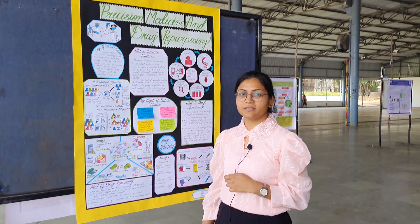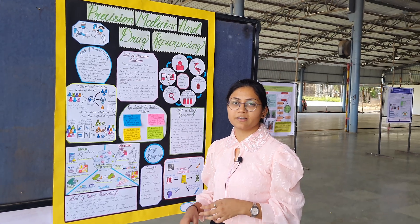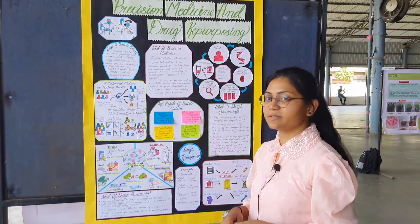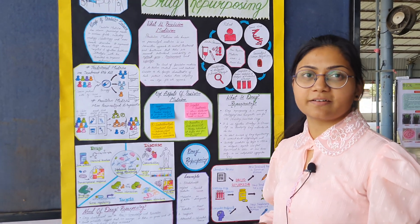Good afternoon to one and all present here. I am Priyanka Shinde from Medical Information Management, Shivaji University, Kollapur. Today I am here to present my topic which is precision medicine and drug repurposing.